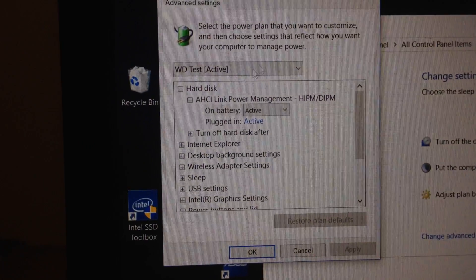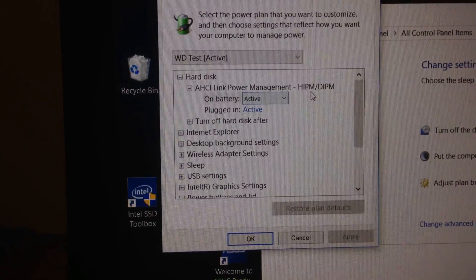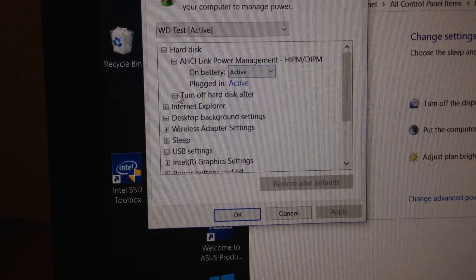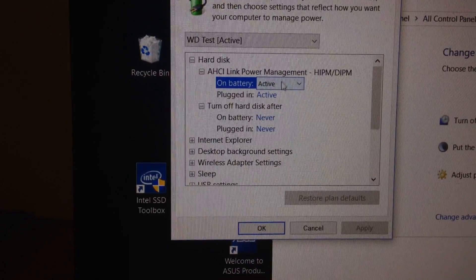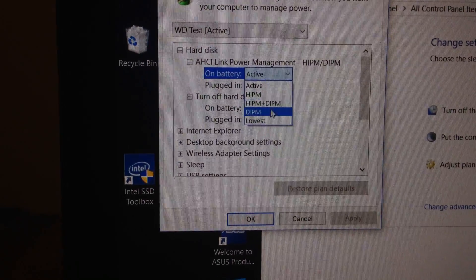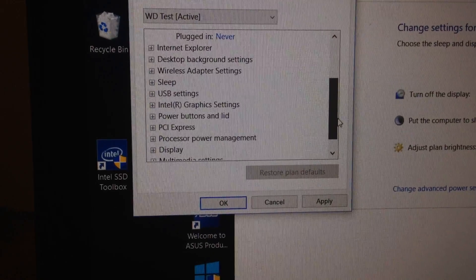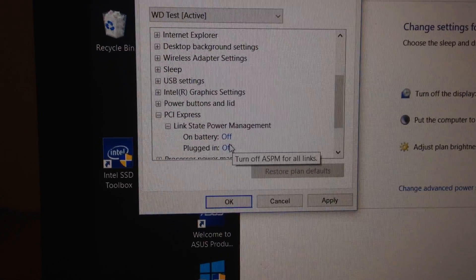In the advanced settings, find Hard Disk — you will now have an AHCI option. For both on battery and plugged in, set it to Active. Also set Turn Off Hard Disk to Never. Then scroll down to PCI Express Link State Power Management and turn off or disable both options.